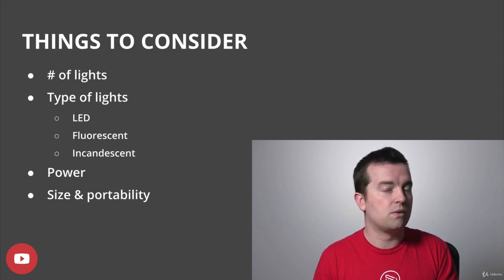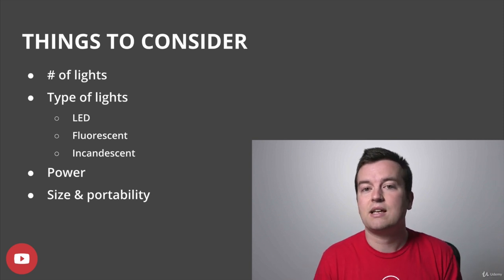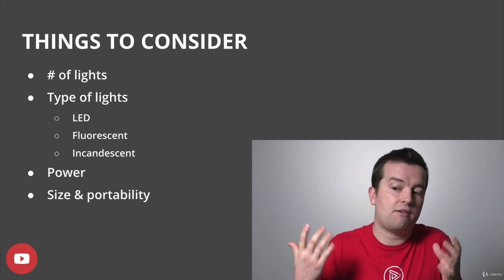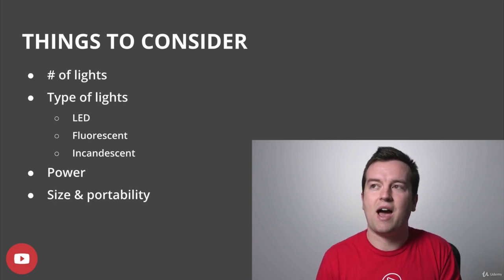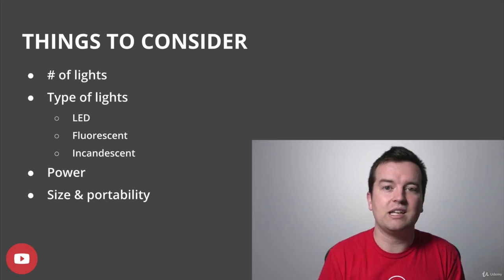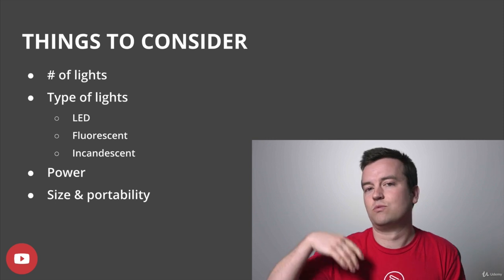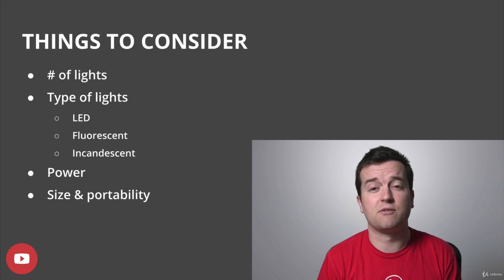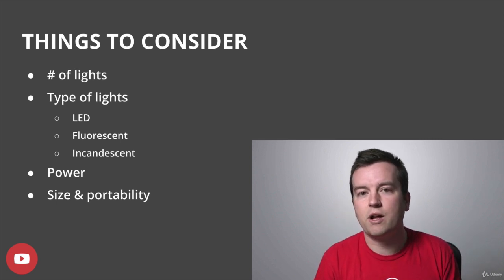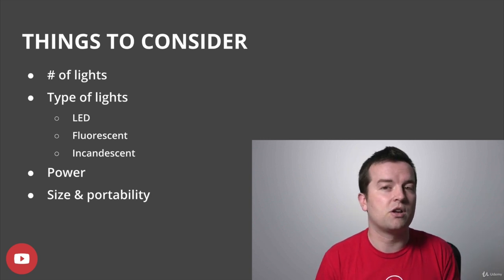You definitely want to consider the power of the light source itself — how bright do you need to get to have a well-lit scene? This is determined in watts. I have a 500-watt LED panel shining down on me right now. There are light panels that are a lot higher wattage and a lot lower wattage. If you're going very budget and get a light that has like 50 or 100 watts, it might not be bright enough in some situations, but it could be a great way to get started.